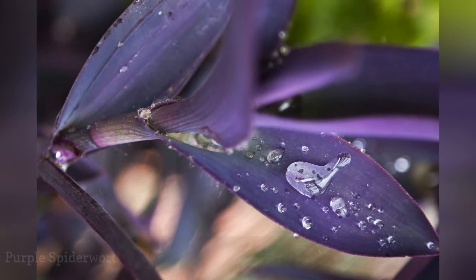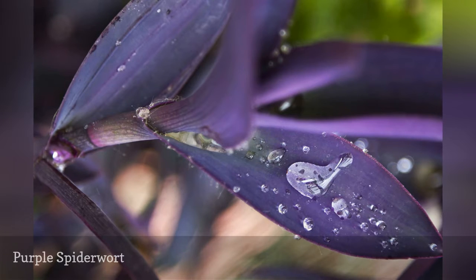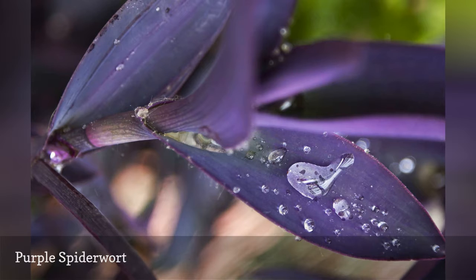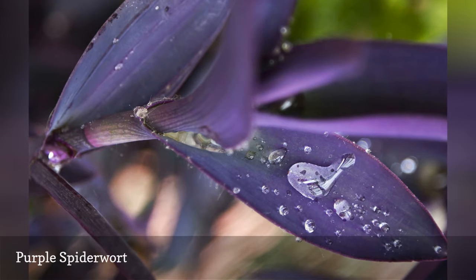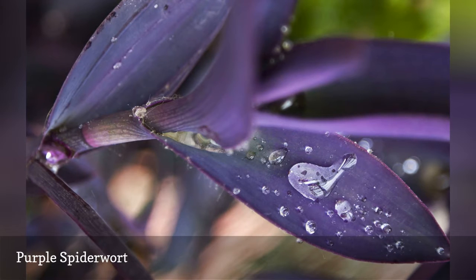The succulent leaves of Tradescantia pallida, also known as Wandering Jew and Purple Heart, are durable favorites both inside and out of the home. Although the purple spiderwort is an annual and a tropical houseplant, it can survive temperatures down to 25 degrees Fahrenheit and is a thriving plant for colder rooms in the house.